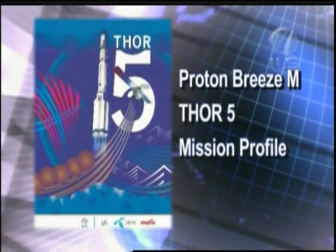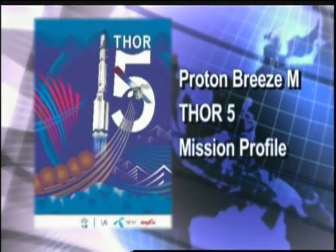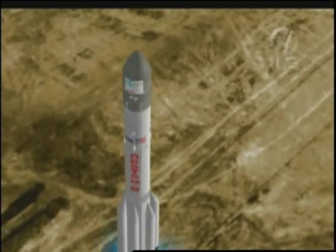We are approaching some final milestones before liftoff. Let's take a moment to talk about what's going to happen as the Proton carries its satellite payload toward orbit in this mission profile video. The following profile details the important events of the mission using nominal times. 1.6 seconds before liftoff, stage 1 engines are ignited and the Proton roars to life.